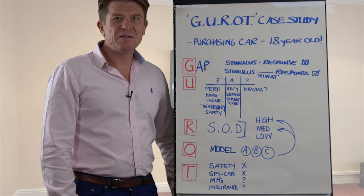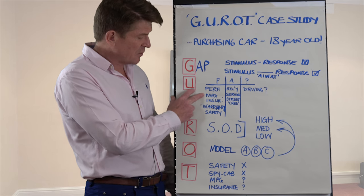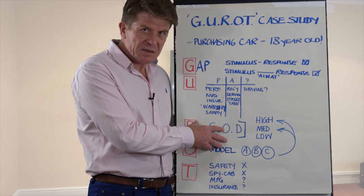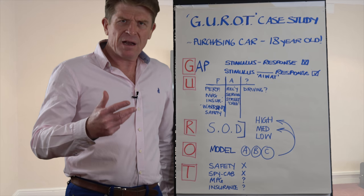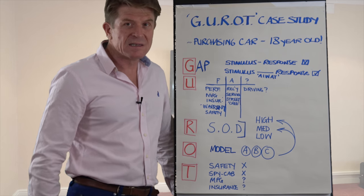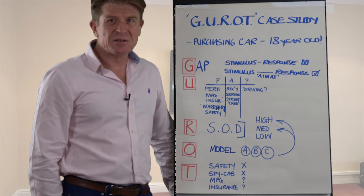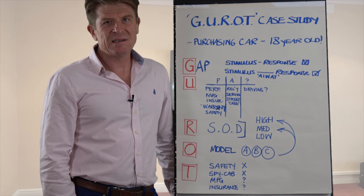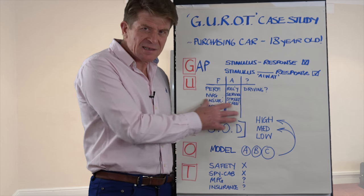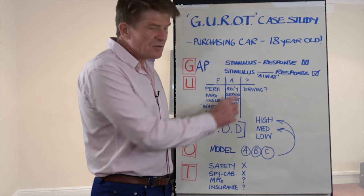Then you start to drive down the uncertainty. You look at that model and start to get the facts around performance, miles per gallon, insurance category, levels of warranty, and what the safety ratings are. There are assumptions that we have to make — fairly reliable ones around reliability, service history, how much it's going to cost per service, and street credibility, which is a big deal for an 18-year-old. What you don't know is how they're going to drive that car when you're not sat beside them. That encourages you to get as much in the way of facts as you can and to drive down the level of uncertainty.